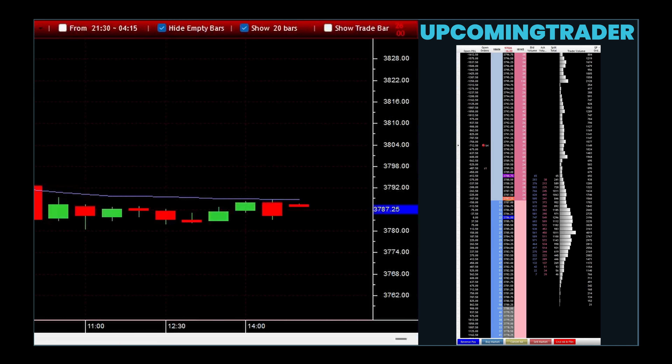Confirming the signal in the context of marubozu gapping involves looking for specific patterns and indicators after the appearance of a marubozu candle. A marubozu candle is a strong signal on its own, characterized by a large body that extends from the opening to the closing price without any shadows, indicating the high and low prices for the period.